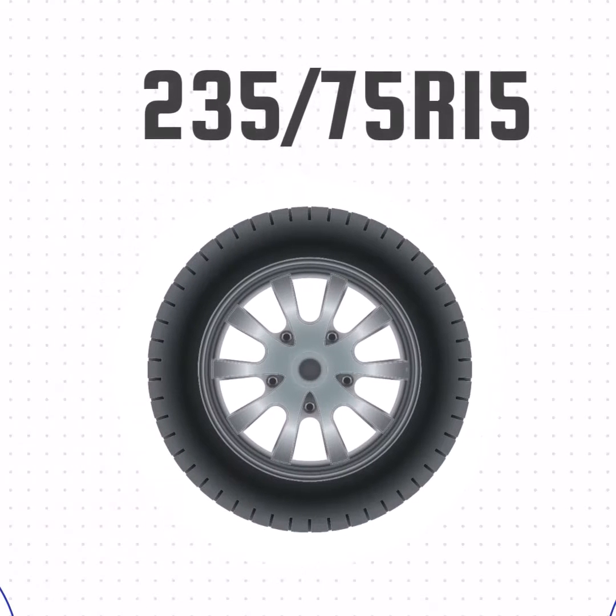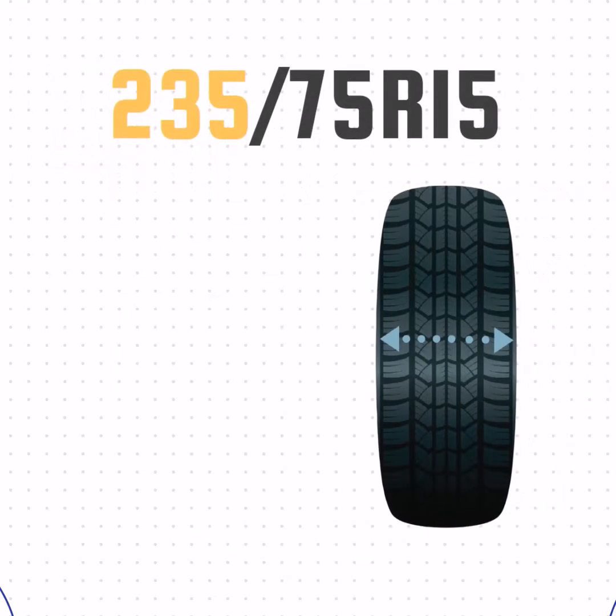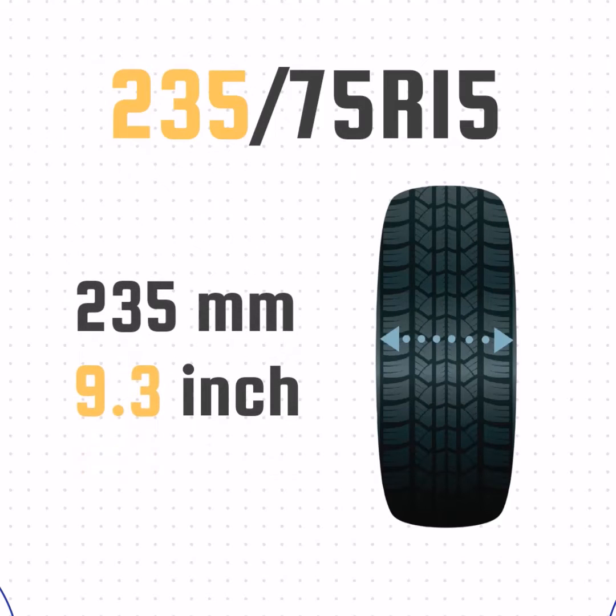So let's look at how these numbers translate to a real tire. This tire doesn't list P or LT, so it's a passenger tire. The 235 means the width is 235mm, or 9.3 inches wide.